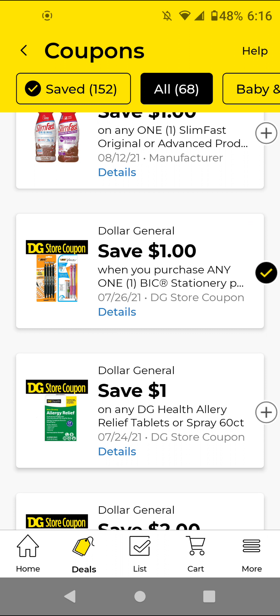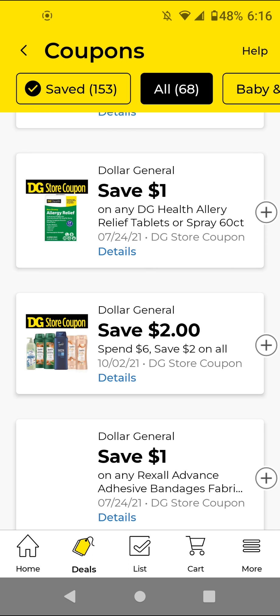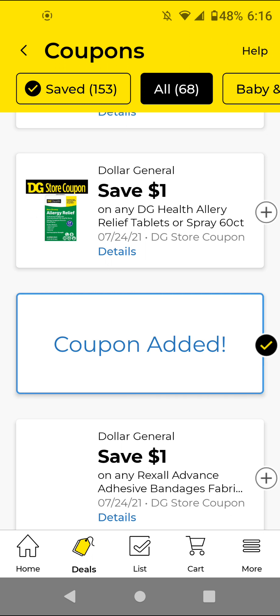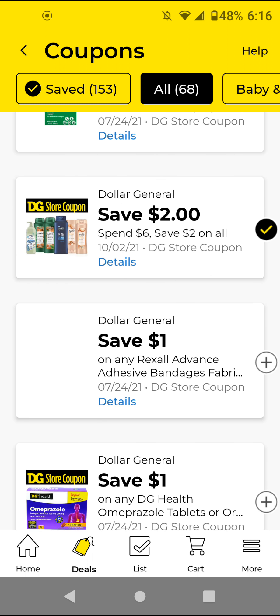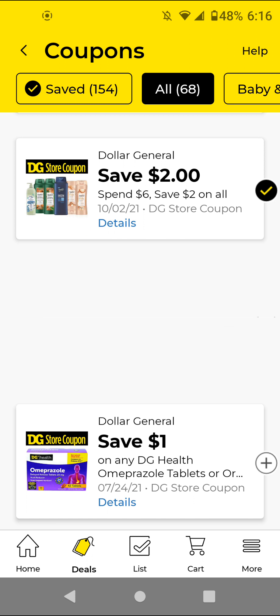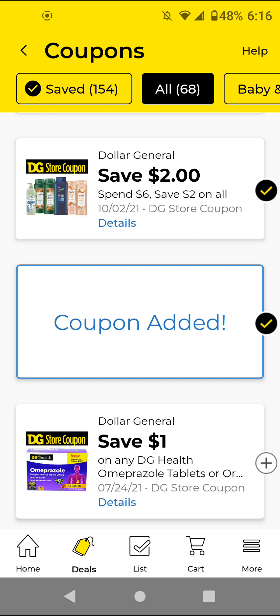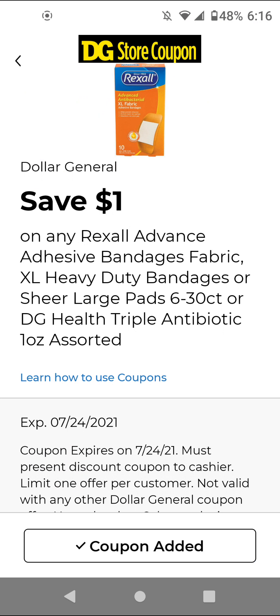The DG Health Allergy — these are $7.50; with this $1 off digital it'll be $6.50. I will not be clipping this unless you need the item — go ahead and clip the store coupon in case we get manufacturer coupons to combine with it. And for the Suave products and the adhesive bandages — if you get the bandages, the cheapest ones are like $1.75; with this $1 off digital it'll be 75 cents. Go ahead and clip that.